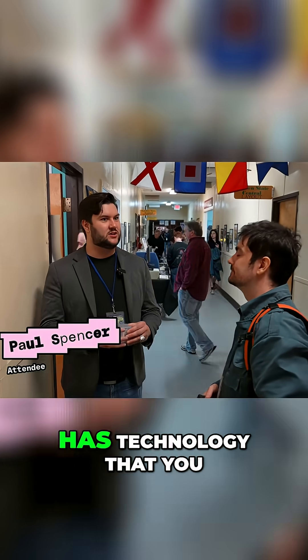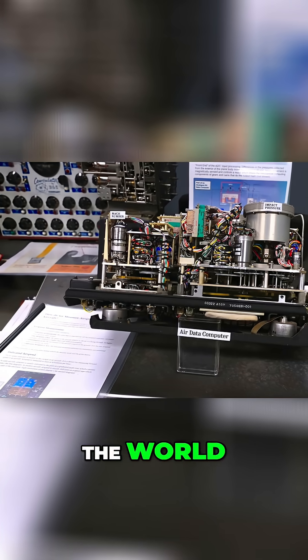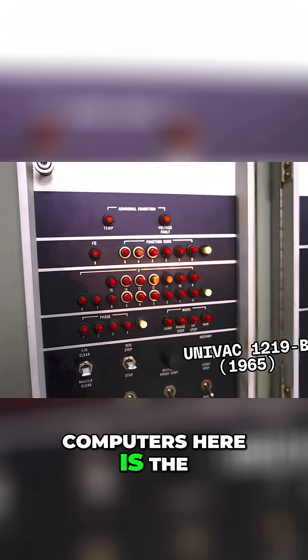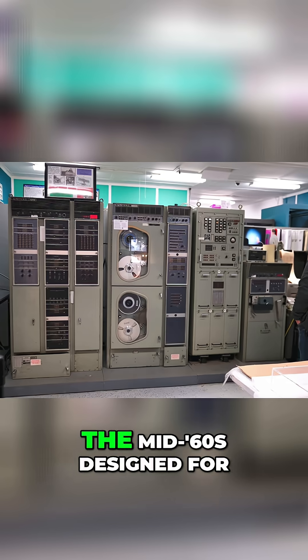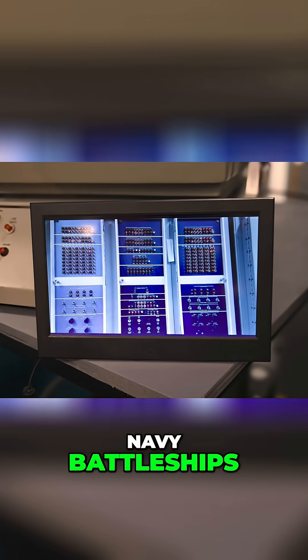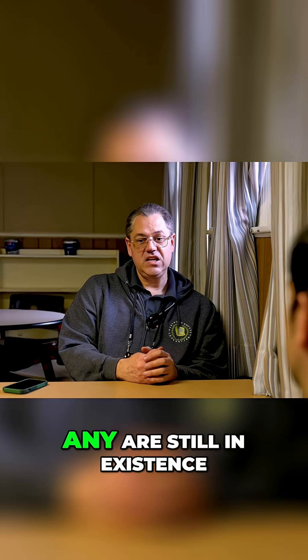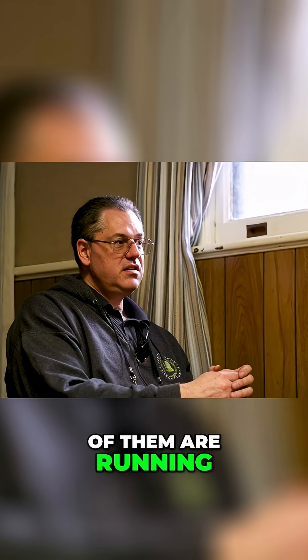This museum right here has technology that you can only find literally right here — there's only one left in the world. One of the rarest computers here is the UNIVAC 1219B, a military mainframe from the mid-60s designed for radar and weapons on Navy battleships. I don't know if any are still in existence, and if they are, I don't think any of them are running.